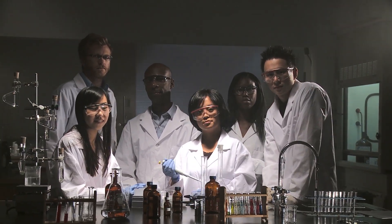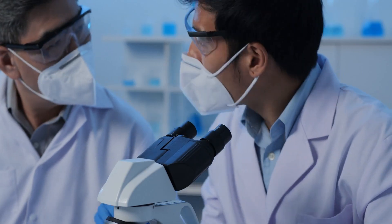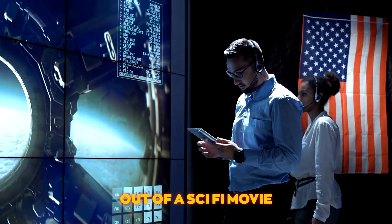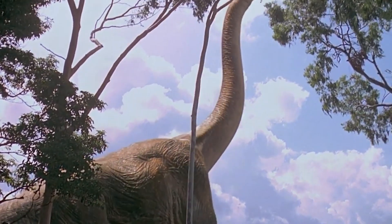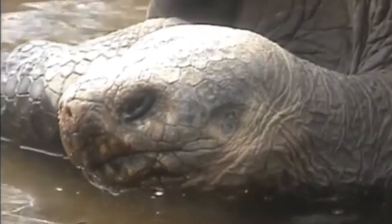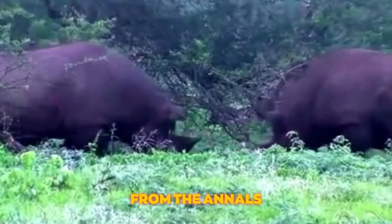In a world where scientists often resemble mad wizards more than lab coat-wearing researchers, they've now turned their attention to a project straight out of a sci-fi movie: bringing extinct animals back to life. Forget Jurassic Park — this is the real deal, but with hopefully fewer T-Rex-related incidents. Grab your binoculars and your disbelief as we introduce you to 10 animals that scientists are trying to bring back from the annals of history.